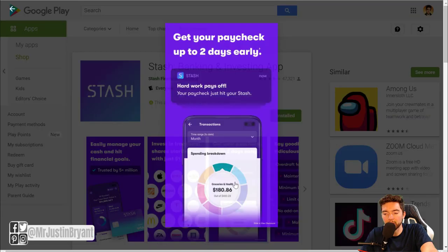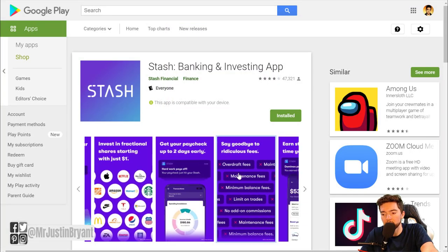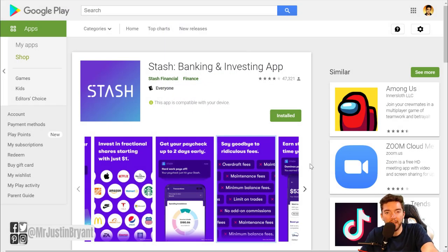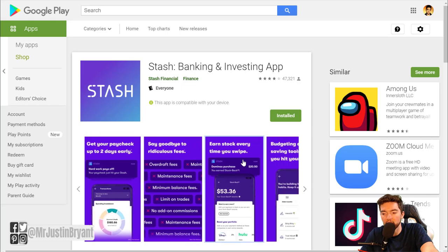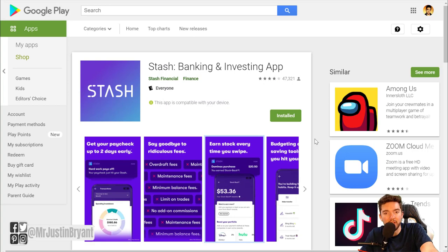They also have programs where you can earn your paycheck earlier, banking tools, and the ability to say goodbye to a lot of fees. Just like Acorns, they have a monthly fee instead of a percentage taken out of your investments — which seems more modern compared to old-school mutual fund managers. This allows them to charge less fees, and the more money you have in your account, the less percentage of your investments you're paying in fees.